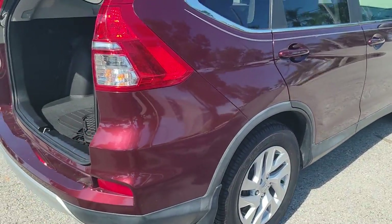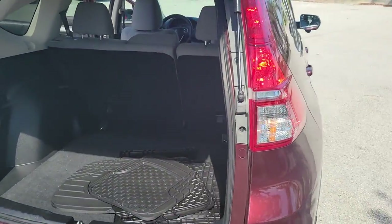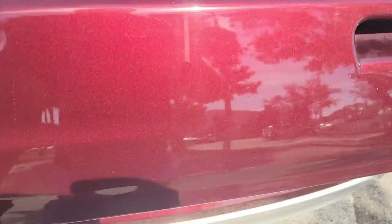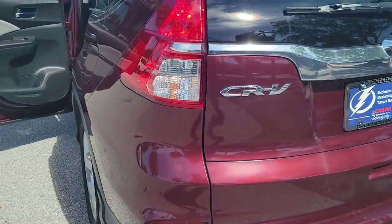From its high-end feel to its all-weather capability and sophisticated comfort, this sleek crossover will delight you on every adventure. The following are some of this vehicle's highlighted options: